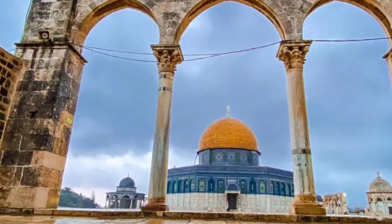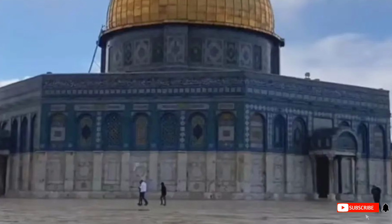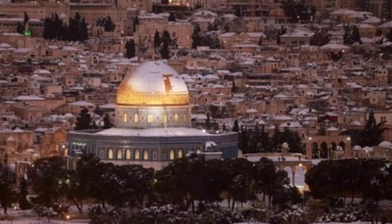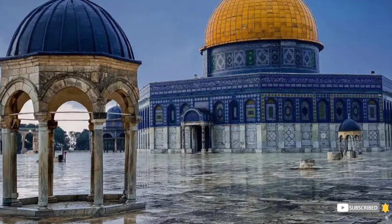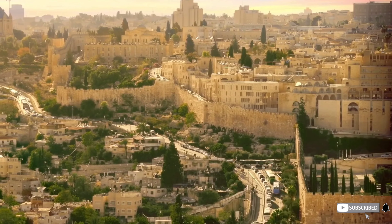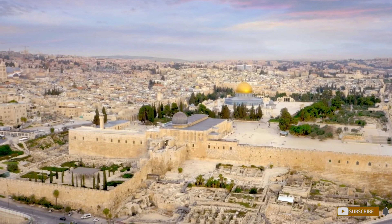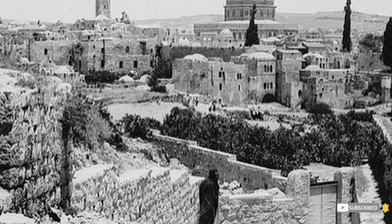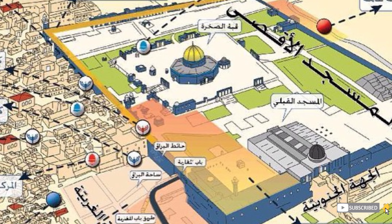Damaged by the earthquake in 746, Al-Jaymi Al-Aqsa was severely damaged, four years before the Abbasids overthrew the Umayyads. The second Abbasid Caliph Abu Jafar Al-Mansur in 753 declared his intention to repair the mosque. He ordered that the gold and silver plates covering the gates be removed and minted into dinars and dirhams to finance reconstruction, completed in 771. A second earthquake in 774 damaged most of Al-Mansur's repairs, except those on the south of the mosque. In 780, the next Caliph Muhammad Al-Mahdi rebuilt it, reducing its length and increasing its width.